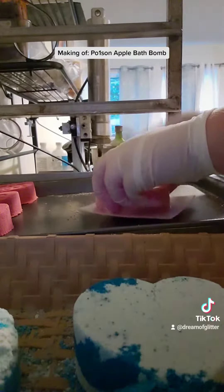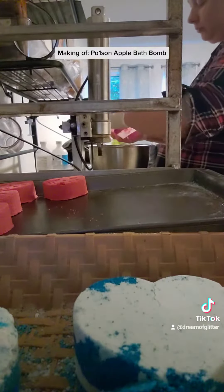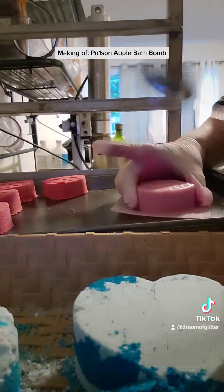These bath bombs will also be ready on my website by Saturday at 1 o'clock p.m. So if you like clean fresh scents and a little side of spooky, feel free to come by and pick one up. I'll be there.